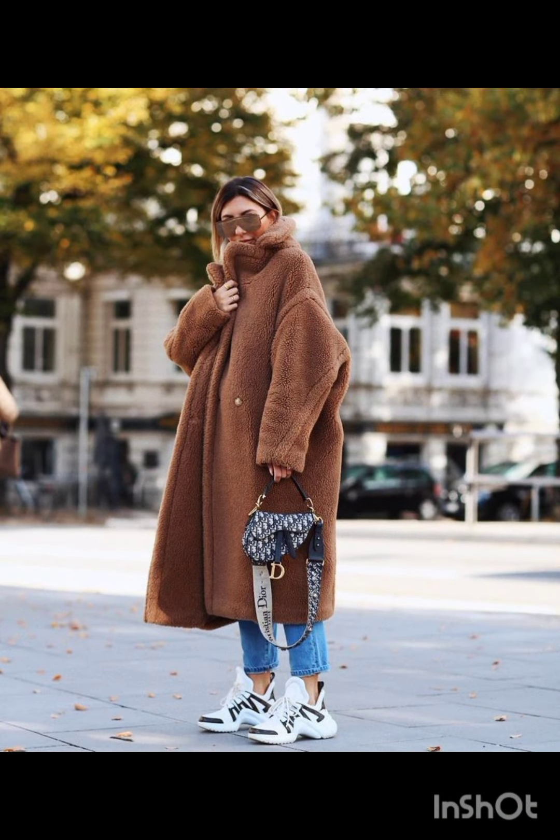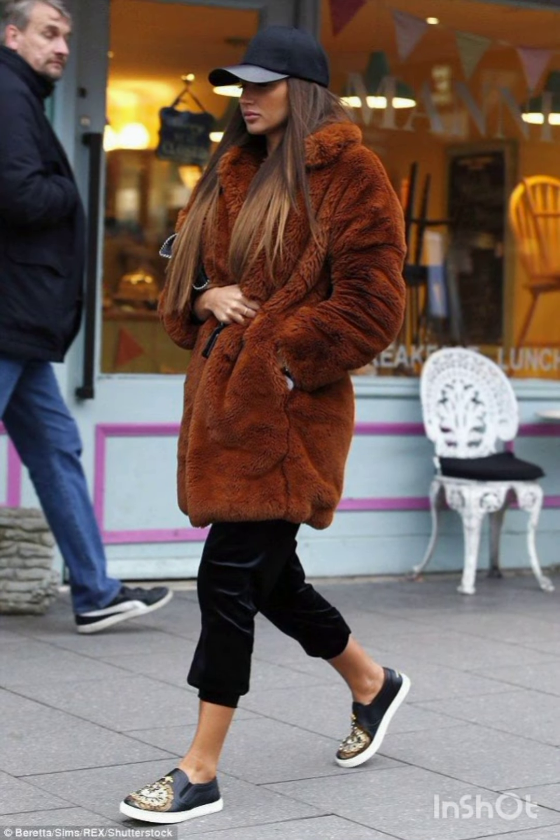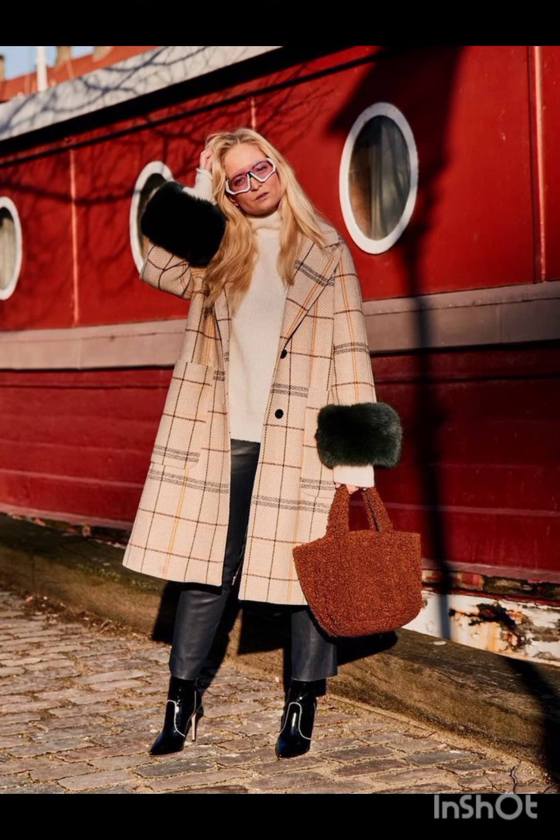Play with a striped or coordinated skirt and crop top set. Play with patterns and textures to make a statement. Remember, accessories like sunglasses, a statement bag, or a hat can add that extra flair to your street style dress.